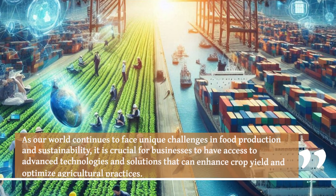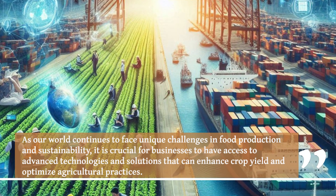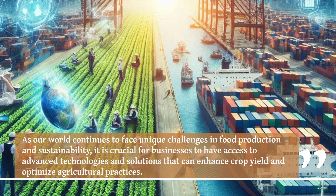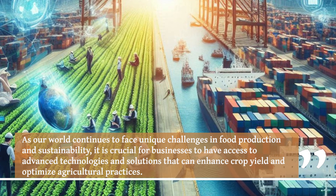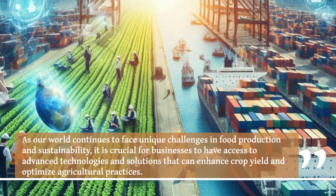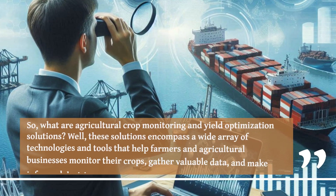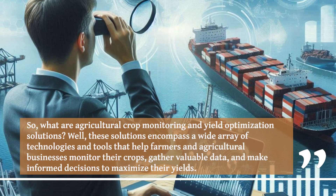As our world continues to face unique challenges in food production and sustainability, it is crucial for businesses to have access to advanced technologies and solutions that can enhance crop yield and optimize agricultural practices. So, what are agricultural crop monitoring and yield optimization solutions?